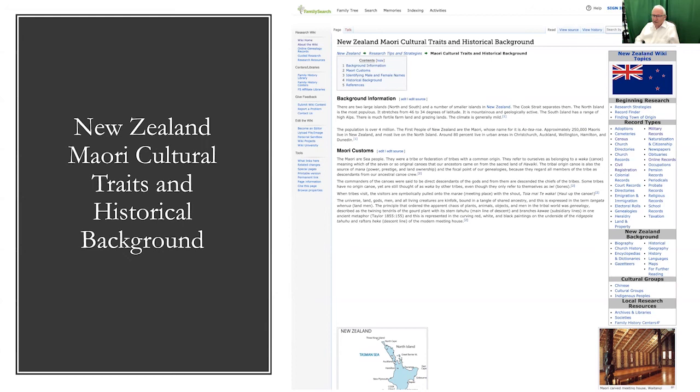The somewhat tricky part is that you have to start with some names first before you can get into it, because you need to know how it's structured and how you get into those records. There are about 4 million people in New Zealand and about 250,000 who are Maori, most living on the North Island.